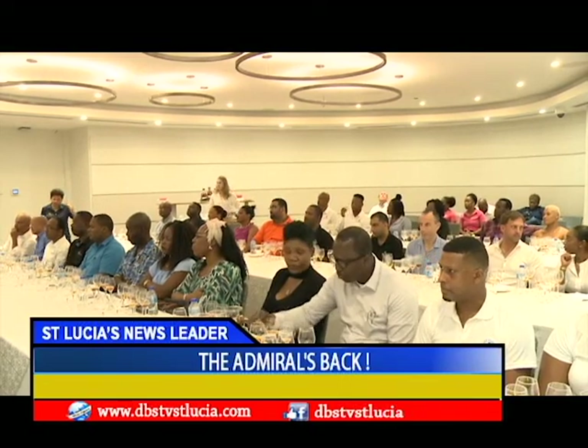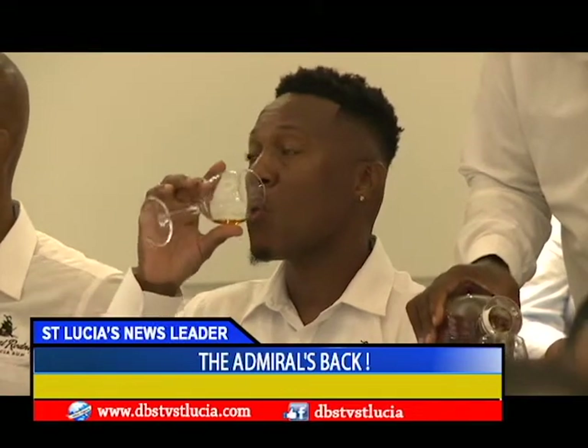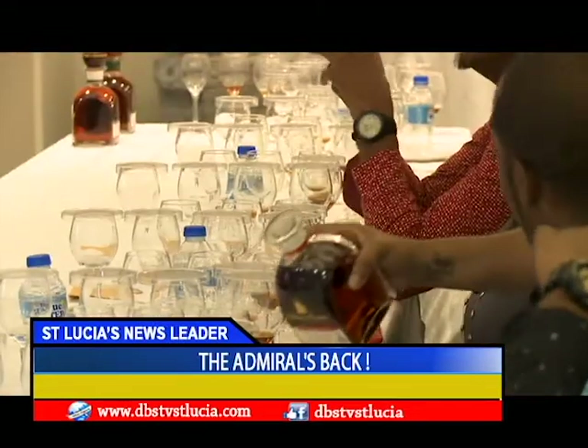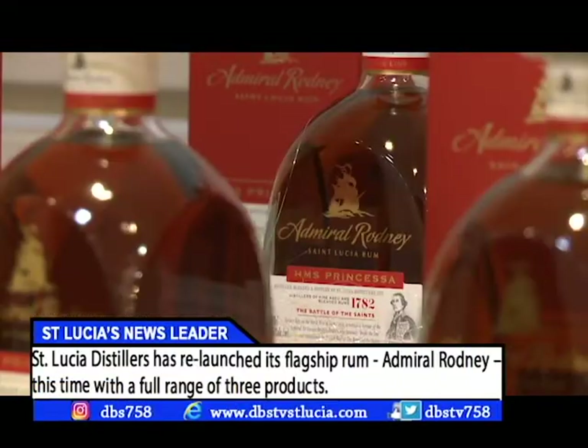Local rum aficionados were invited to savor the new exciting flavors of the reintroduced Admiral Rodney. It has been the island's biggest rum export since the late 1980s when it was first launched, and over the years it has won numerous global accolades.